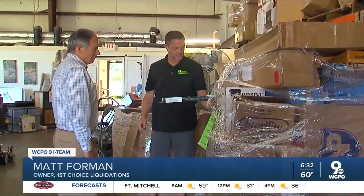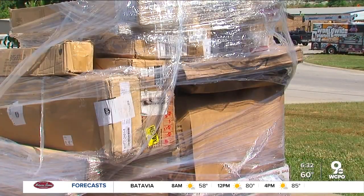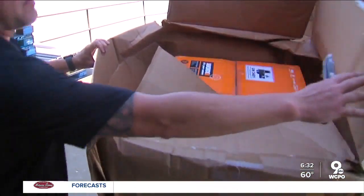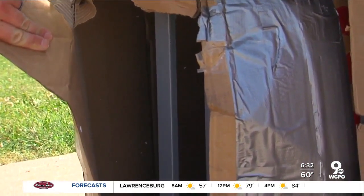Matt Foreman, the owner of First Choice Liquidations in Burlington, says he bought a load of medium sized boxes off one of those trailers — sight unseen, delivered here. You open up the back of the truck and it's the biggest surprise to you. Foreman says many customers return the merchandise because the shipping boxes are damaged.